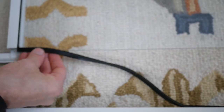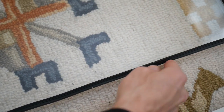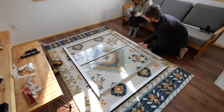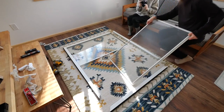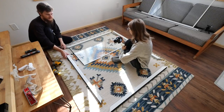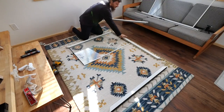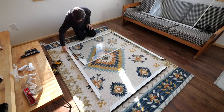The glass separates easily since it's held by rubber, which should be kept on the glass to avoid cuts or breakage. With the frame apart, all that's needed is to take the bottom and top tracks and reverse them — flip it upside down and start putting it back together.